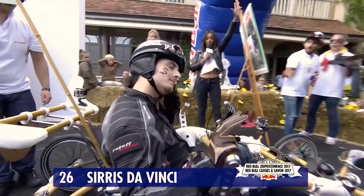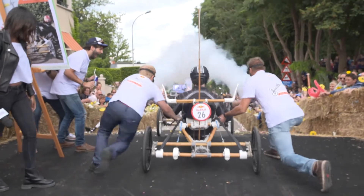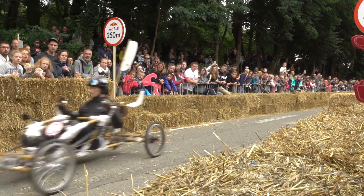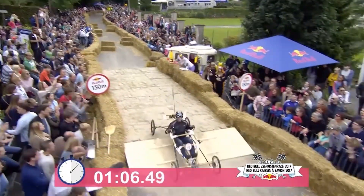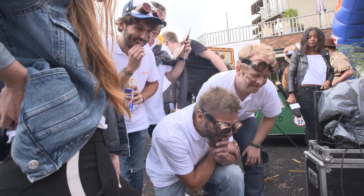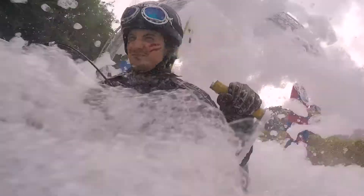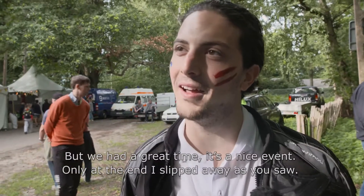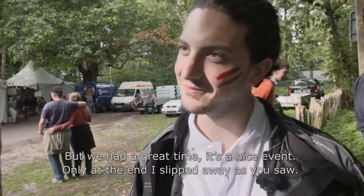3, 2, 1 — c'est parti! The race is on. It was really fun!